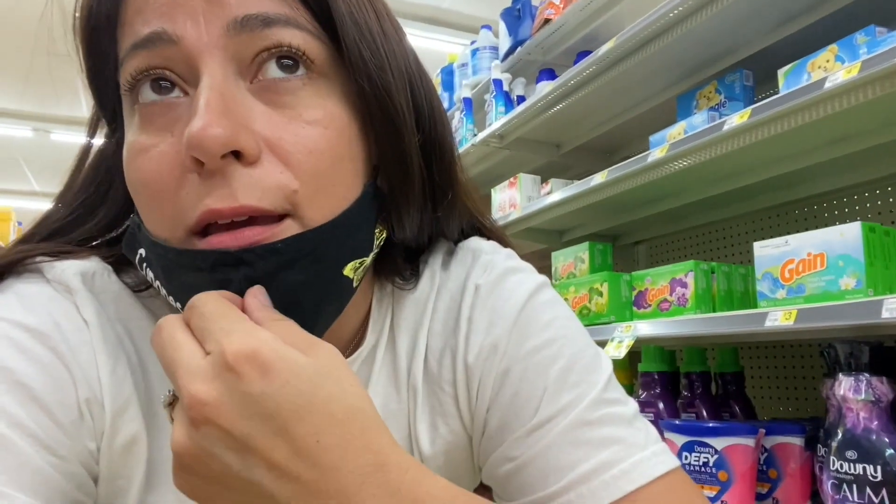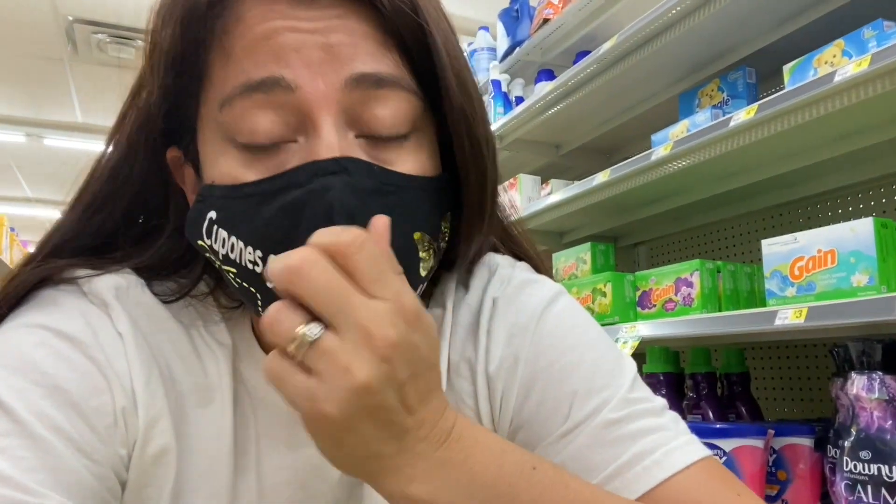I'm going to remove my face mask a little bit because it's really hard for me to breathe. I want to let you know that my Dollar General stores are remodeling and the shelves are literally empty. I've been going to different ones in my area and they don't have products. Let me know if that's what happens when they remodel — I really don't know.